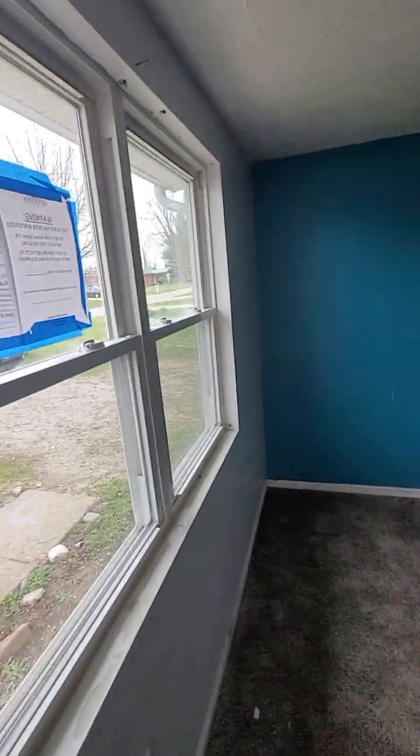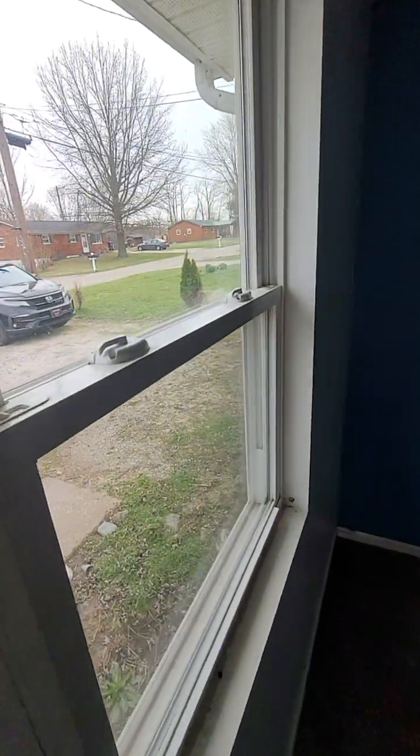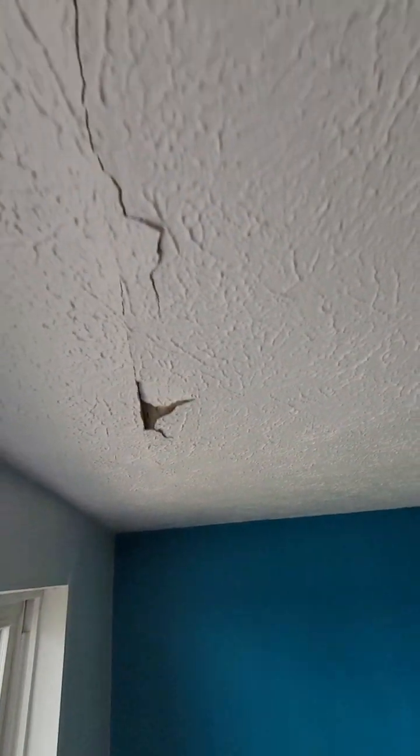Opening here into the living room — the windows look to be a little on the newer side versus very old. They appear to be vinyl clad. We do have a little bit of drywall work needed on the ceiling where it looks like it's sagged a little bit.